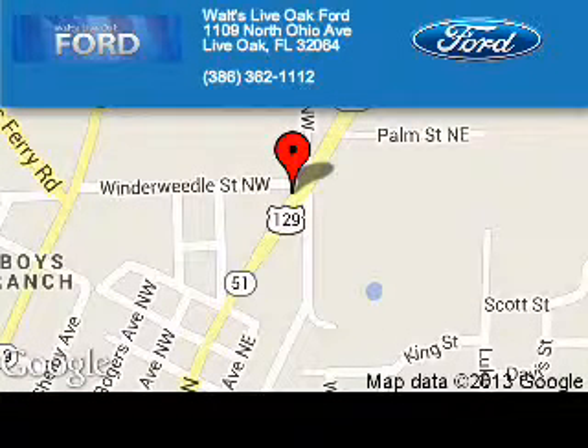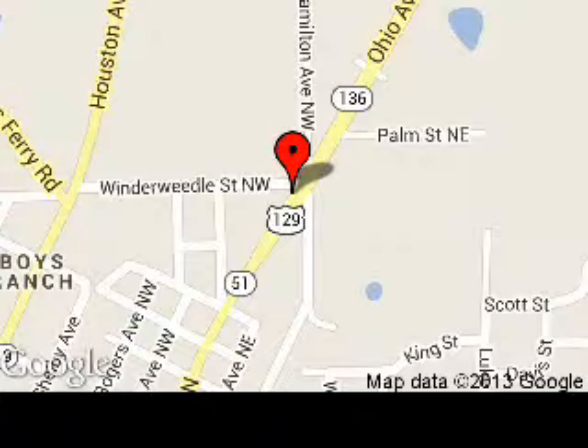Waltz Live Oak Ford is dedicated to doing everything possible to ensure that the experience you have selecting your next vehicle is as pleasant as possible. We are located at 1109 North Ohio Avenue, Live Oak, Florida.